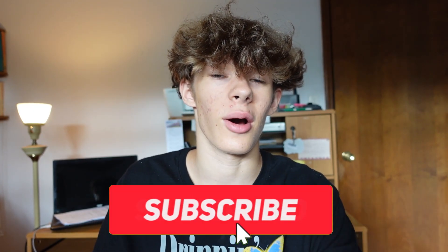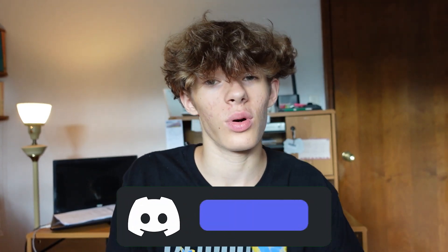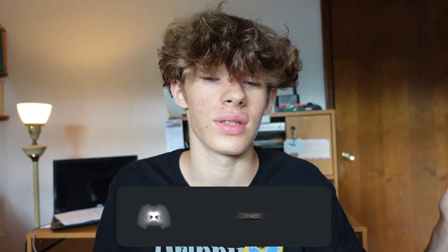Those were the four best apps to use on your store — you should use these on every single store you have in the future. If you enjoyed this video, give it a like, and subscribe if you want to see more Shopify dropshipping or finance videos. Turn on the bell notification so you never miss an upload, and join the Discord to connect with a community of people who share the same money mindset.